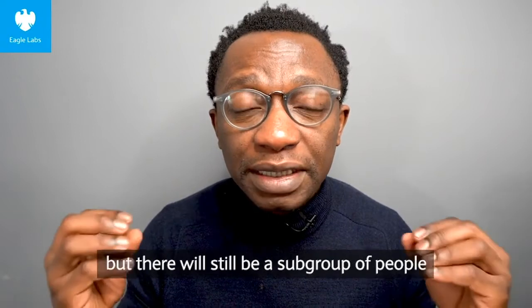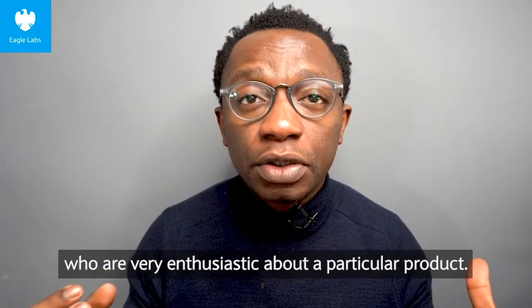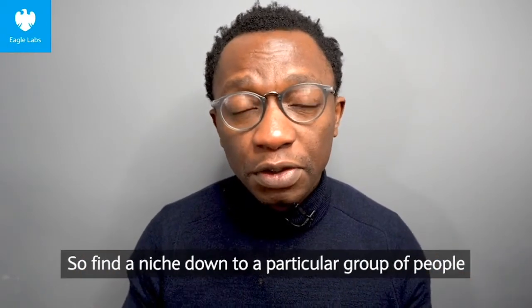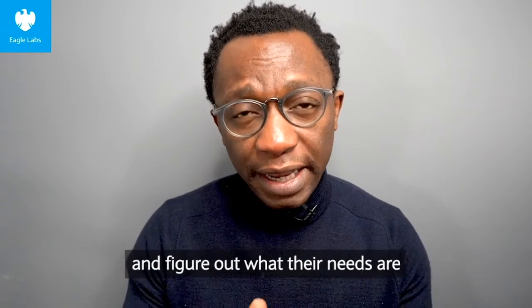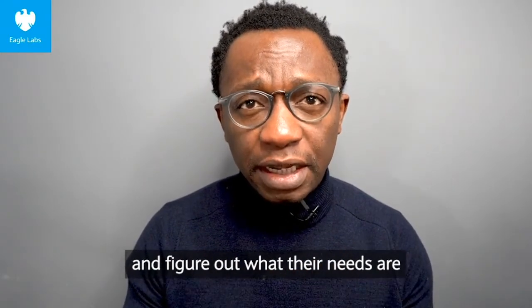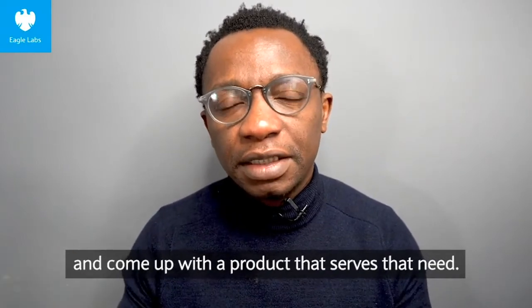It could be a mass market product, but there'll still be a subgroup of people who are very enthusiastic about a particular product. So find a niche down to a particular group of people, figure out what their needs are, and come up with a product that serves that need.